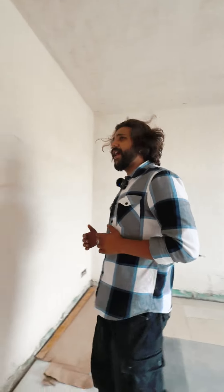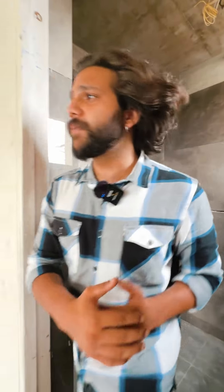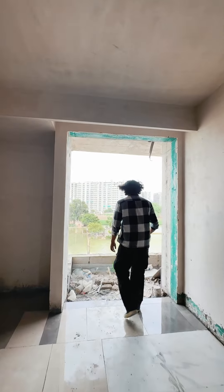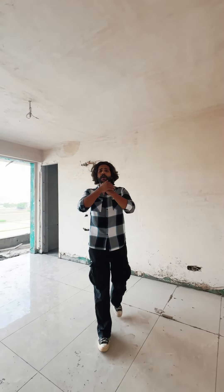This is our first bedroom, which comes with complete wardrobes. You also get an attached washroom, and the first bedroom is also connected to a balcony.